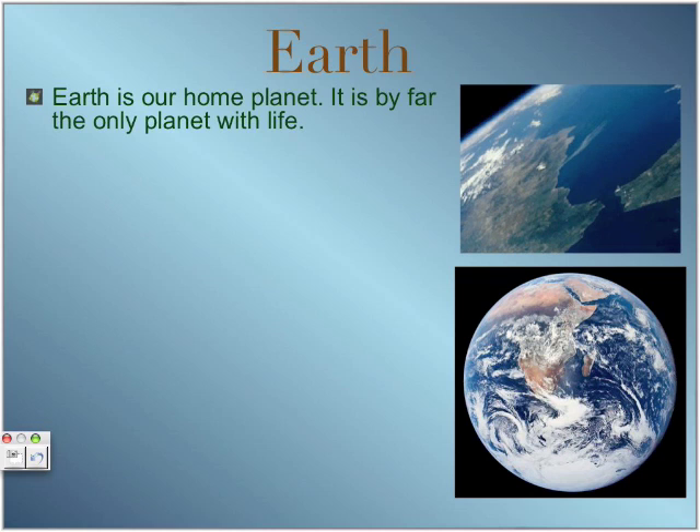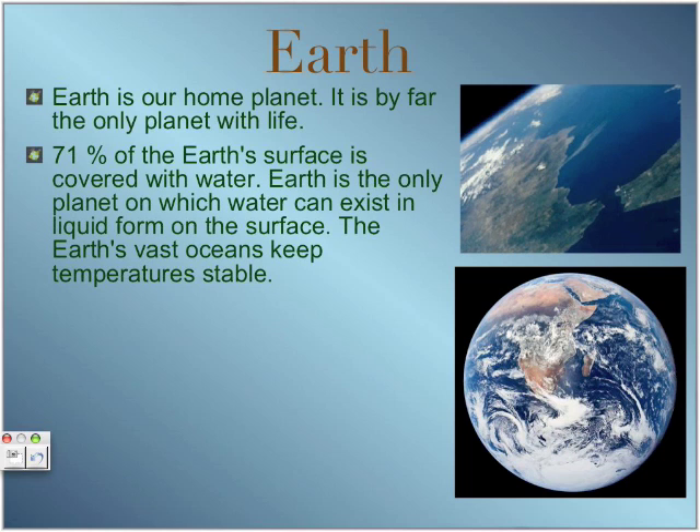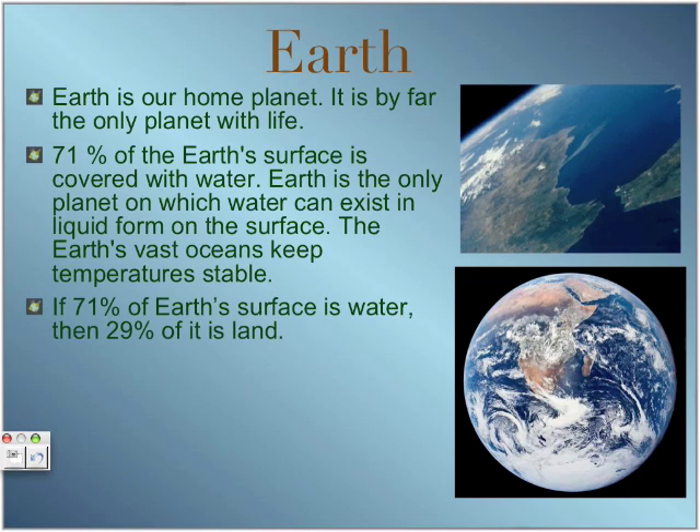Earth is our home planet and is by far the only planet in the solar system with life. 71% of the Earth's surface is covered with water, making it the only planet where water can exist in liquid form. The Earth's vast oceans keep temperature stable. So if 71% of Earth's surface is water, then 29% of it is land.